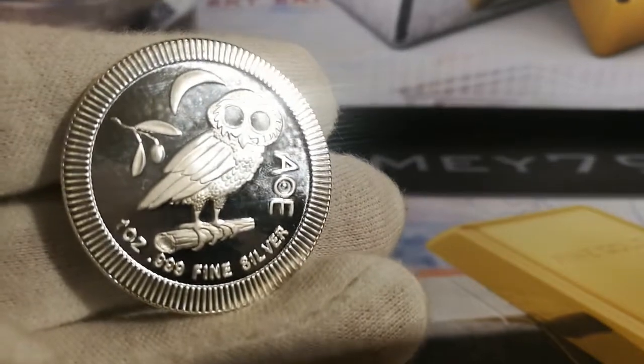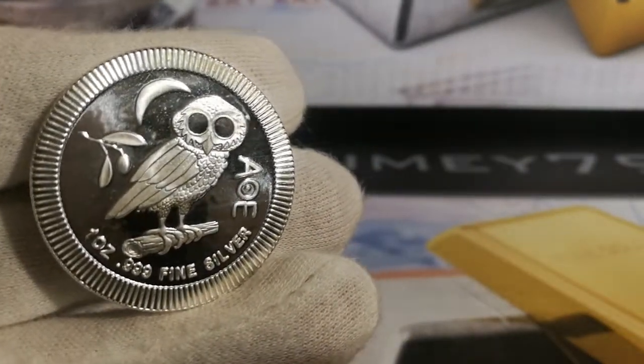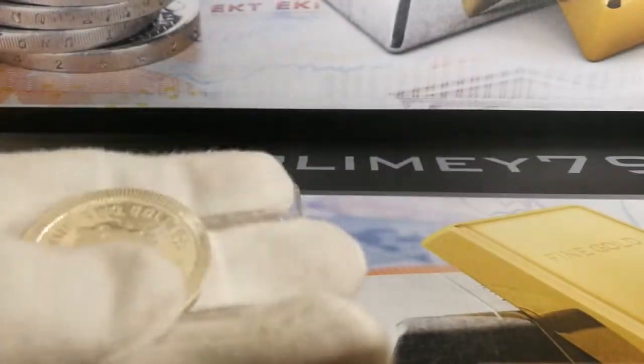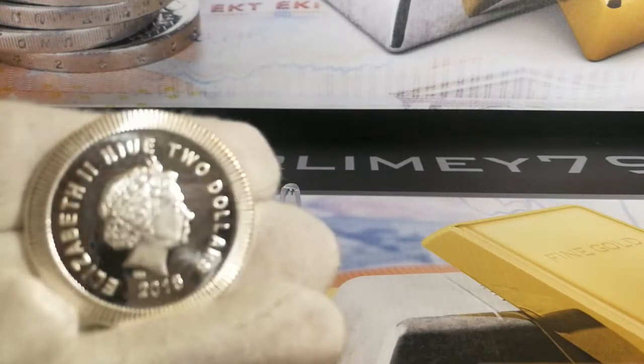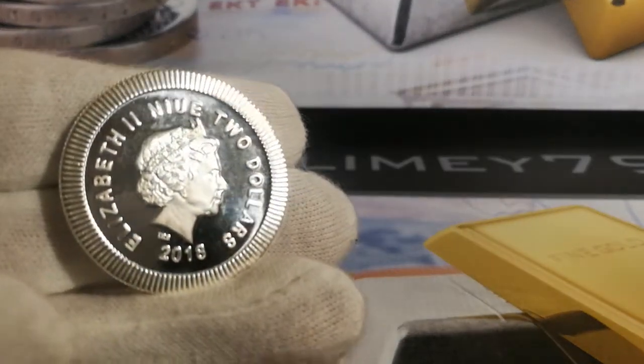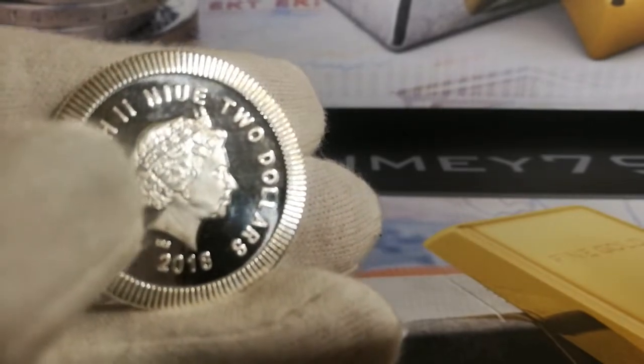It almost looks like a frame — it looks really nice. Obviously a modern depiction on the ancient coin; they've really done well with it. Flipping it over, we have Queen Elizabeth II on the back.